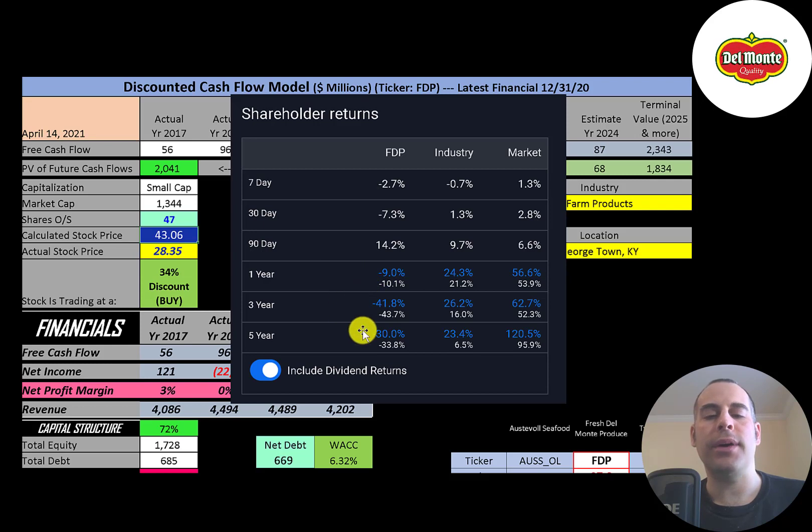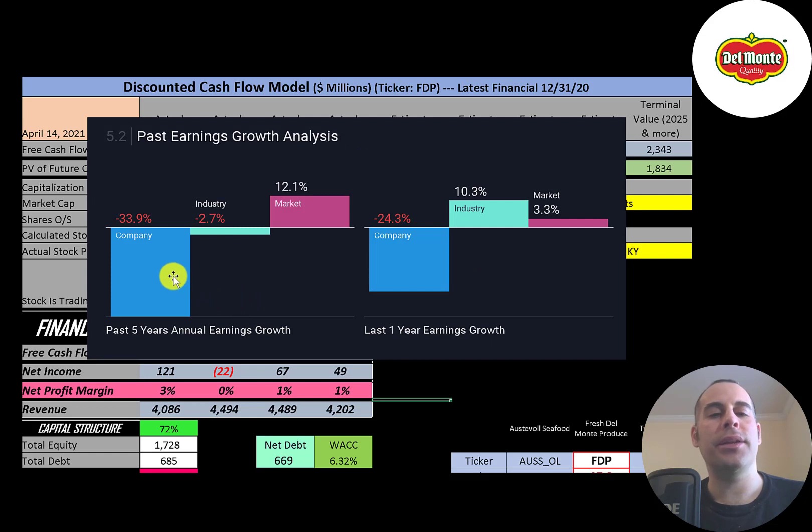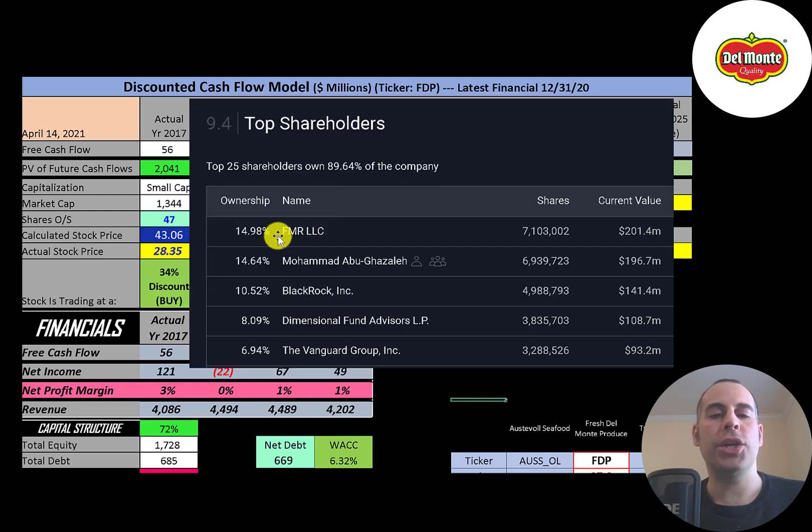In the past one, three, and five years, this stock has really struggled relative to its industry and the market. Analysts are forecasting their earnings to grow 32%, while its industry grows 11% and the market grows 19%. Analysts are forecasting revenue to grow 4%, its industry 3%, and the market 10%. In the past five years, their earnings decreased 34%, its industry decreased 3%, and the market increased 12%. In the past year, their earnings decreased 24%, its industry grew 10%, and the market grew 3%. If you invested $10,000 into this company 10 years ago, your investment would have peaked at $26,000 but if you're still holding on, you'd be down to $12,800 today — a 2.5% annual return. FMR is the biggest shareholder, then the CEO at 15%, BlackRock, Dimensional Fund, and Vanguard.